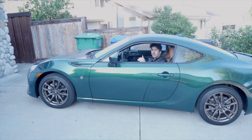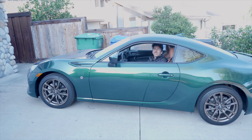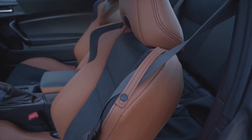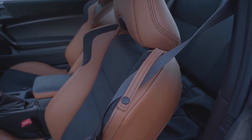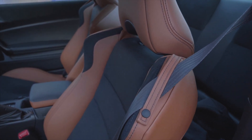My favorite part is the seats. If someone told me this was a higher-end car like a Jaguar F-Type or maybe some sort of newer Aston, I would believe it. These seats look fantastic — they are a two-tone tan in Alcantara. They grip really well and look really high-end, and they come in this 86, which is awesome.